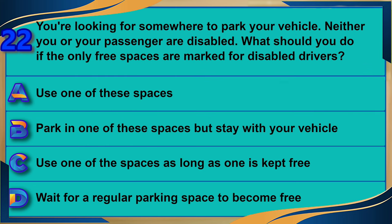You're looking for somewhere to park your vehicle. Neither you nor your passenger are disabled. What should you do if the only free spaces are marked for disabled drivers? A) Use one of these spaces. B) Park in one of these spaces but stay with your vehicle. C) Use one of the spaces as long as one is kept free. D) Wait for a regular parking space to become free. The correct answer is D: wait for a regular parking space to become free.